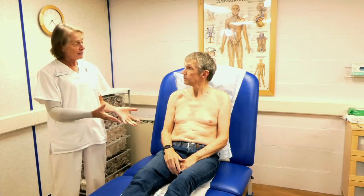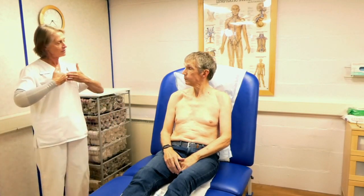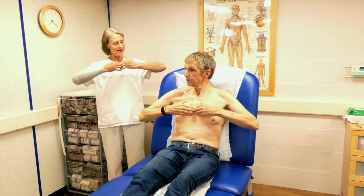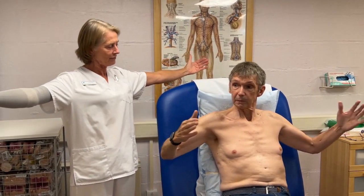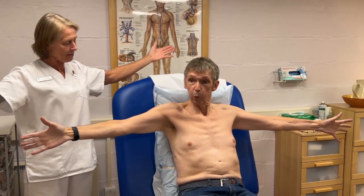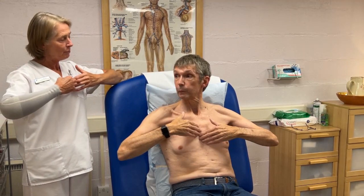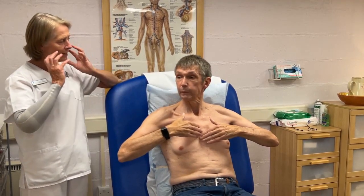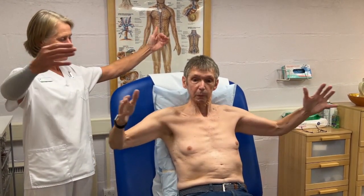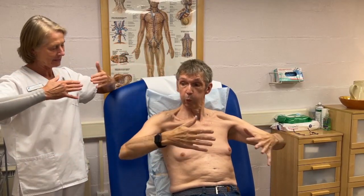We begin our self-lymphatic drainage with some deep breathing. Bring your fingers up to your breastbone. As you breathe in, stretch your arms out to the side and really open up that chest cage. As you breathe out, the arms come back to the middle and breathe out as if you're blowing out candles on a birthday cake. Take a deep breath in, stretch those arms out, then blow out through your mouth as you exhale. We'll do four of those.